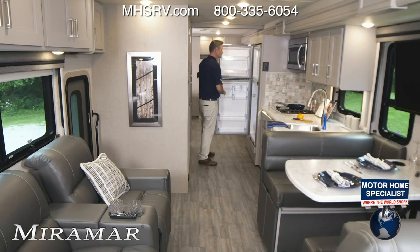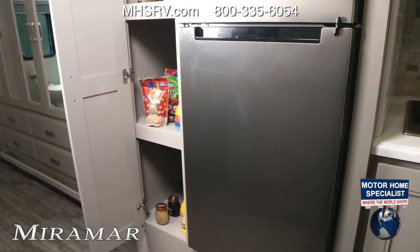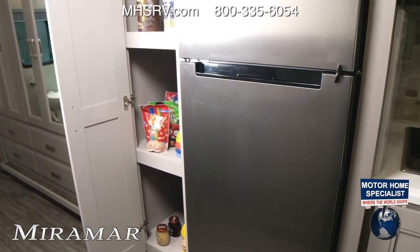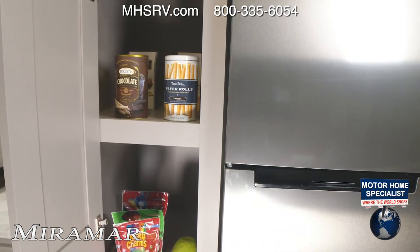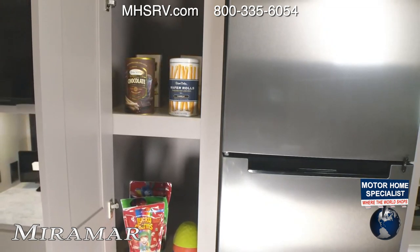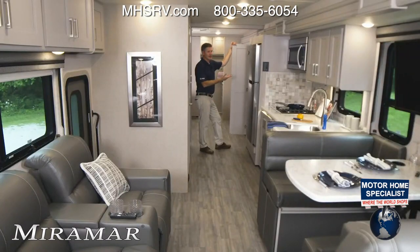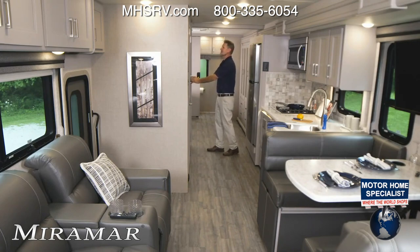Turning around, you get a residential refrigerator and freezer — go ahead and load that up. And there's a pantry, because you've got plenty of food and people to feed. Whether it's just the two of you or a full family, you'll fit whatever you need. The shelves are very tall and go way back. If you don't need it as a pantry, use it for blankets, pillows, or extra storage — it's just nice to have all this space.